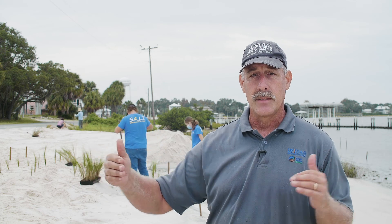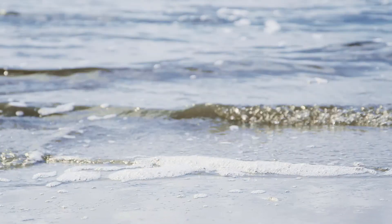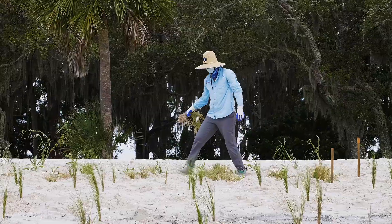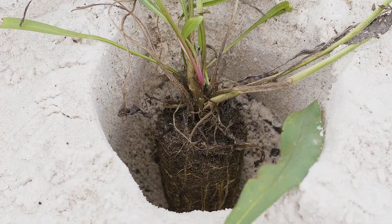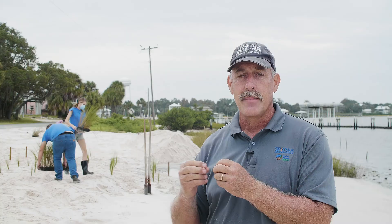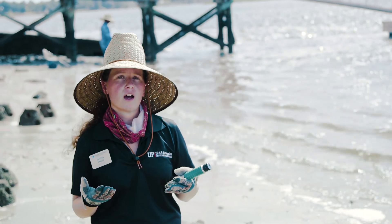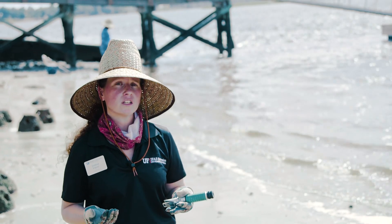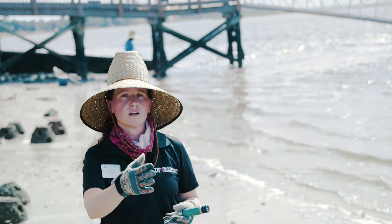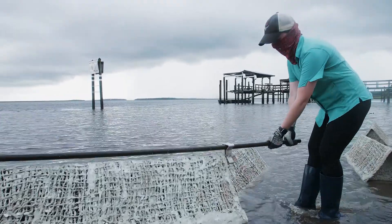What we want is a shoreline where when the wave comes in it gets absorbed — it either runs up a beach and loses its energy that way, or more importantly, we run it into oyster reefs and vegetated shorelines, and all that basically starts to consume the energy that was in that wave so that by the time it actually gets to the infrastructure there's no real energy left. You're going to have that reduction in wave energy, sediment accretion, and eventually salt marsh grass moving in, which will really create a nice stabilization for your shoreline.